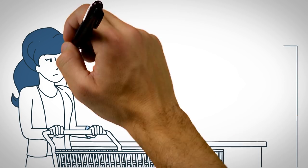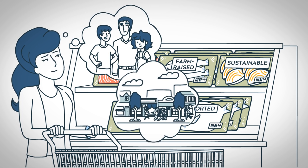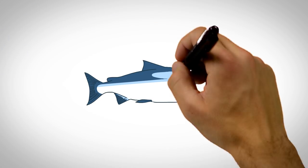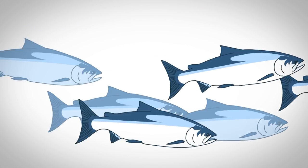As a conscious consumer, your decisions at the seafood counter have never been more complex. You want to make the best choice for your family, your local community, and the environment. And now there's a choice that meets all of these needs — a sustainable, local way to farm healthy fish, no matter where you are.